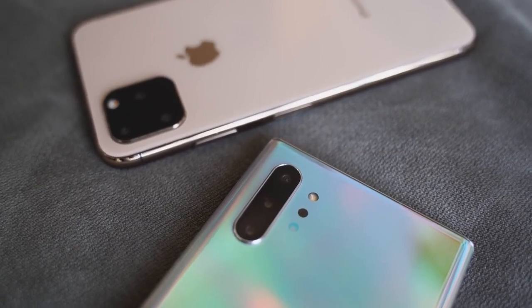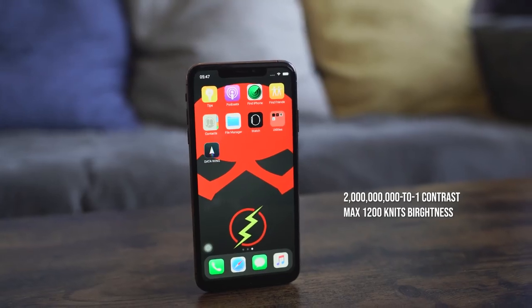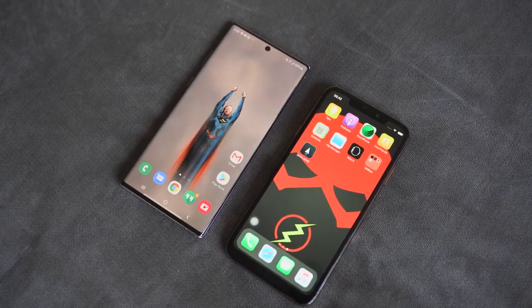That doesn't stack up well because the Galaxy Note 10 Plus at $1,099 is basically 256 gigabytes of storage. Looking at the display, the iPhone 11 Pro Max has a 6.5-inch Super Retina XDR display with HDR10 and Dolby Vision support. It has a contrast ratio of 2 million to one and max brightness of 1200 nits, with 800 nits regular — pretty high and vibrant, similar to the Galaxy Note 10 Plus which hits around 1000 to 1100 nits.